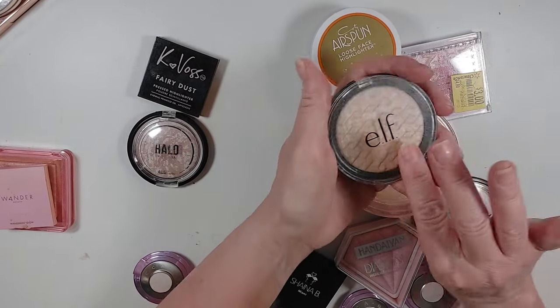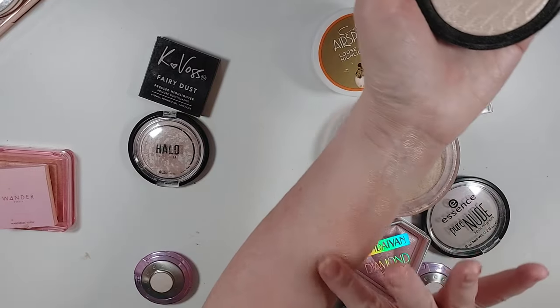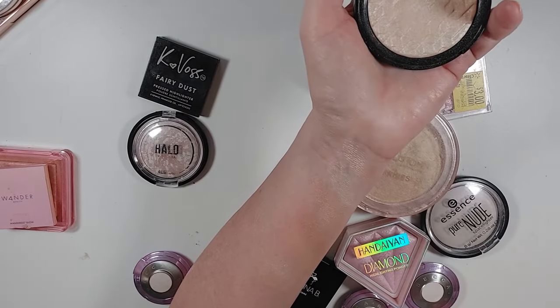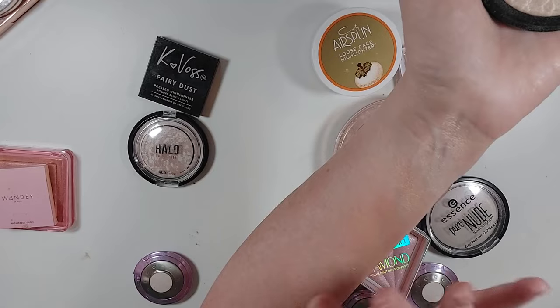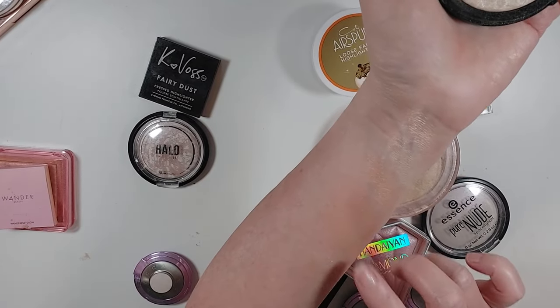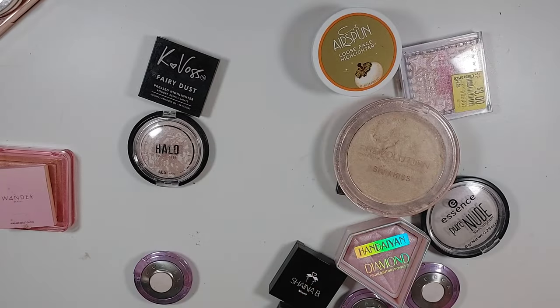This Elf White Gold — I also love this. It's just super pretty. It's a little bit more glittery if you don't like that — it does seem to have a little glitter versus the Essence Pure Nude next to it, which is just kind of a glow — but I'm still keeping it.